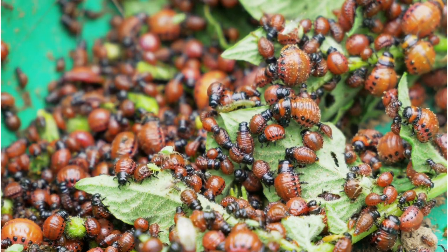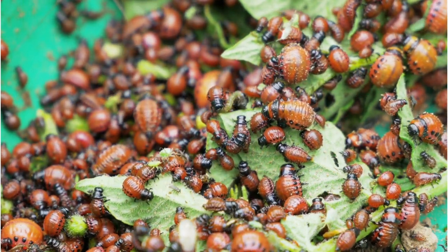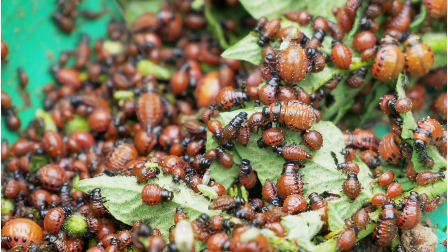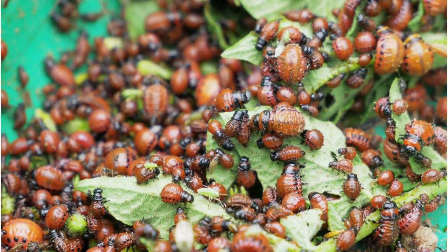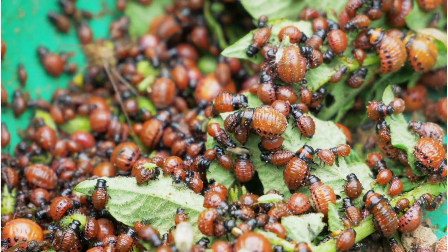This beetle can go from egg to adult in as little as 21 days. In some locations, three or more generations may occur each growing season. Old larvae, in their fourth and final stage, are responsible for as much as 75% of feeding damage.